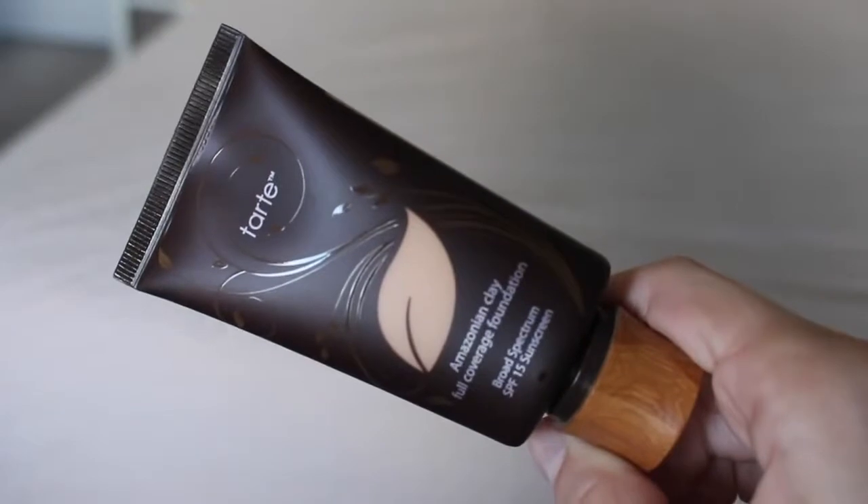On my main Sephora trip, the first thing I knew I wanted was the Tarte Amazonian Clay Full Coverage Foundation in Fair Light Honey, which is for fair to light skin with peach undertones. I'm wearing it today and it matches my skin flawlessly. I love the cute wooden handle packaging, and while it's a squeezy tube rather than a pump, it's a very thick consistency that blends out really nicely. I put a light layer on and wanted a second layer, so it's certainly full coverage. It has a satin finish — not completely matte — and I really like it so far.